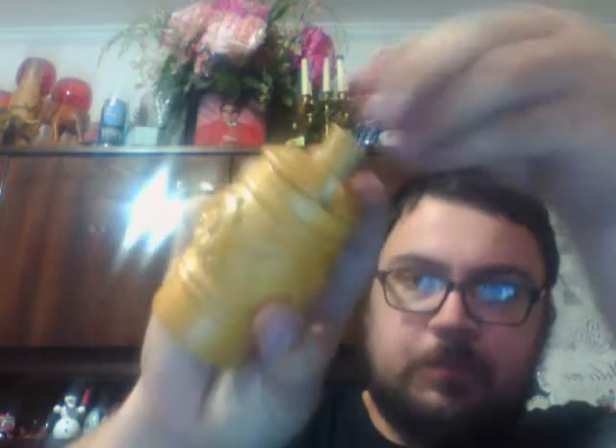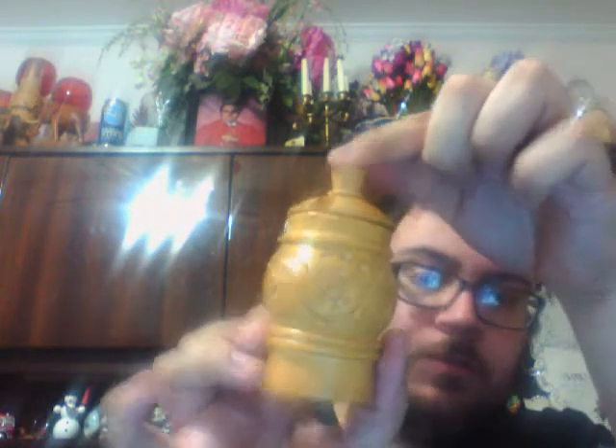Next I found this little wood jar. It has a little spot on the top, so I'm assuming it was maybe a mustard or condiment jar. This was under $3 — I want to say $2.19. Goodwill does that price a lot.